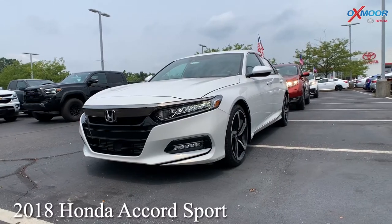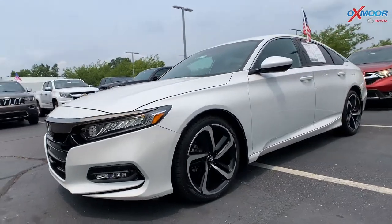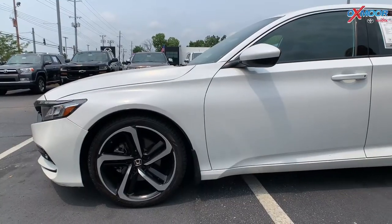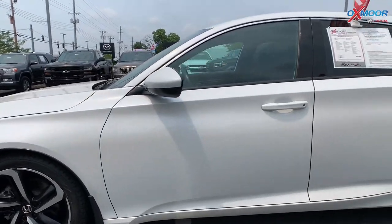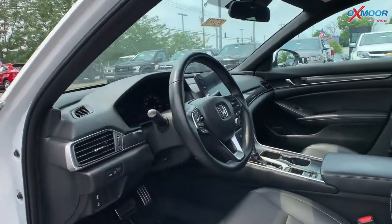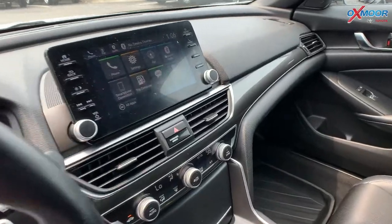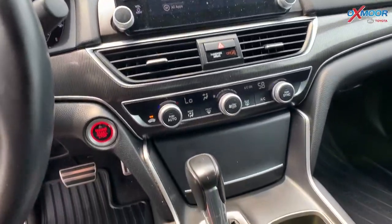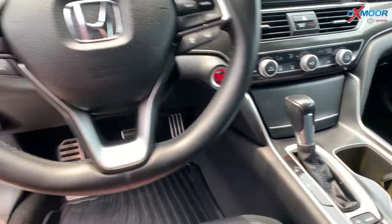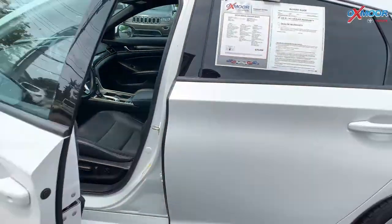This is a 2018 Honda Accord Sport. The exterior color is in white. You're going to have 19-inch alloy wheels. The interior color is going to be in black leather. You're going to have a backup camera. Mileage on this one is 37,190 miles, and the price on this vehicle is going to be $29,000.